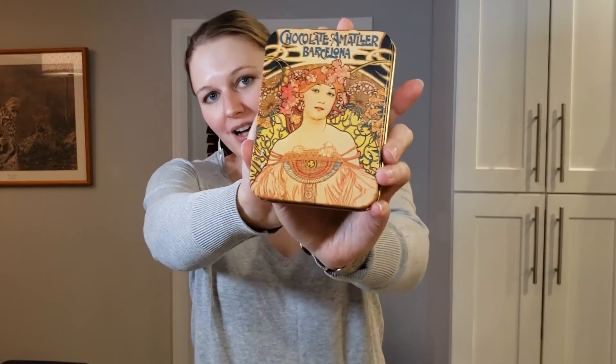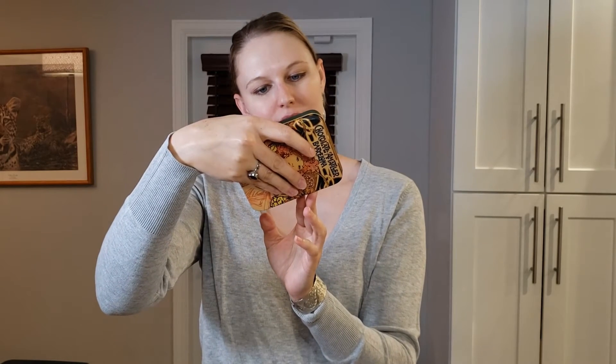Oh my god, this is beautiful. This is an Alfons Mucha — chocolate in a Mucha-style tin. Chocolate Amatler Barcelona — this is white chocolate with strawberry. It actually came from Barcelona! It says Olo and Company, sumptuous chocolate leaves in a vintage tin. After I enjoy these chocolates, I am definitely saving this tin. So you can start to see what boutique style box means — these are things you'd get from an independent store or shopping experience rather than just going to a department store or chain.